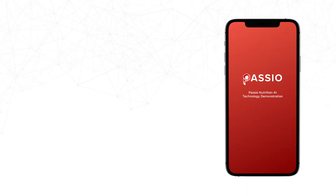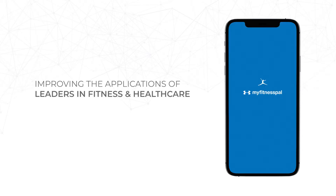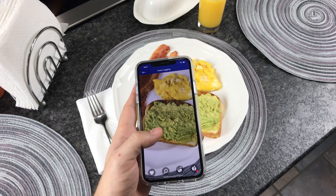We are privileged to power the world's leading fitness and healthcare solutions, including Under Armour's class-leading MyFitnessPal and Anthem Sydney, a revolutionary healthy patient mobile app.